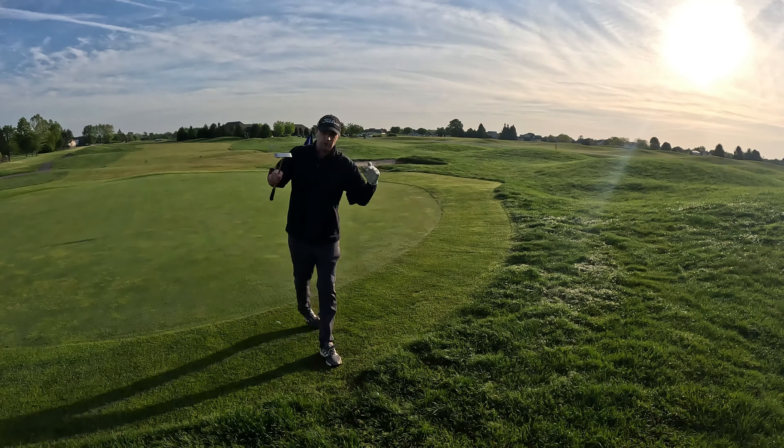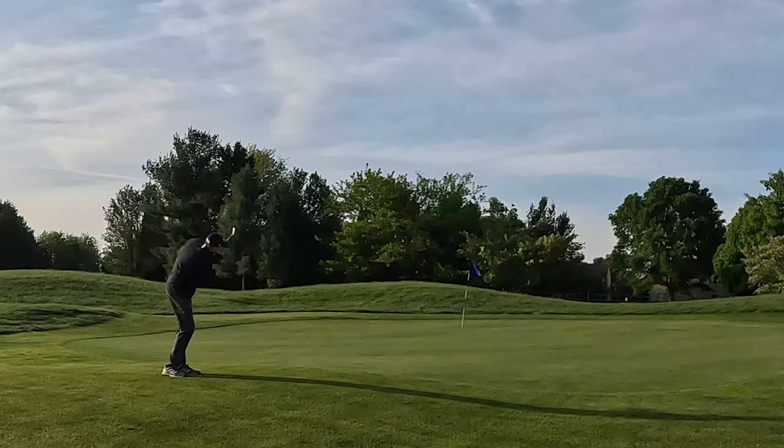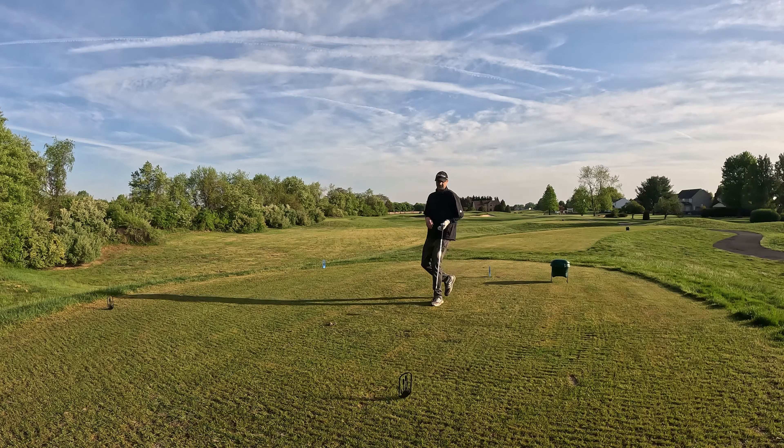Let's take a look at this Delaware course. This course is in incredible shape — you can't even find a tee.